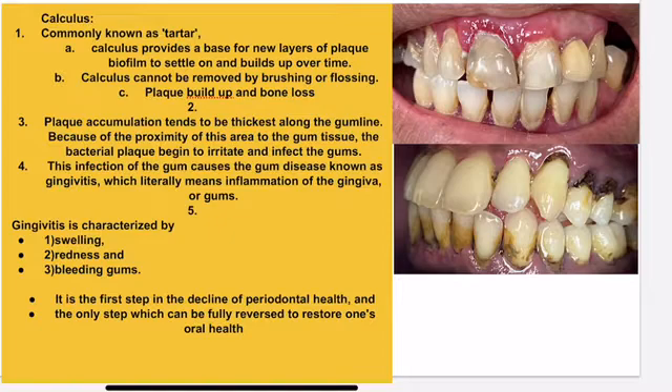What is calculus? Calculus is also called tartar. It's a calcification of plaque. It causes your gum to become swollen, red, and bleeding.